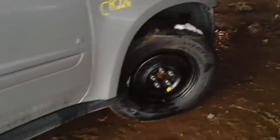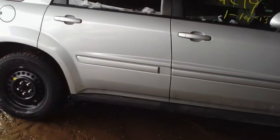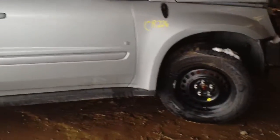This vehicle was purchased at a local auction. Thank you.